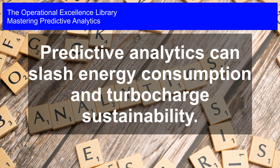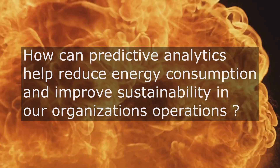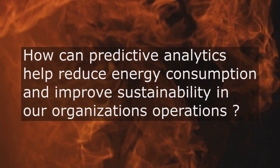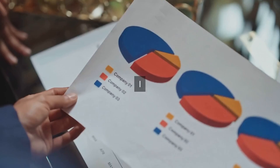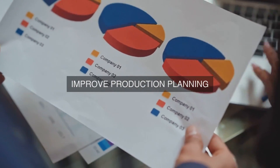Mastering Predictive Analytics. Predictive analytics can slash energy consumption and turbocharge sustainability. How can the strategic implementation of predictive analytics capabilities help our organization achieve operational excellence by reducing energy consumption and improving overall sustainability in its operations?